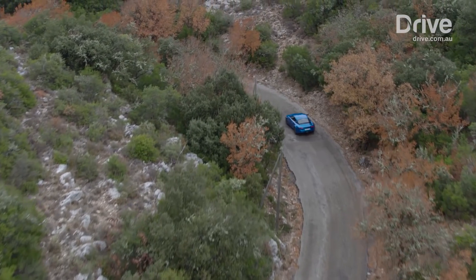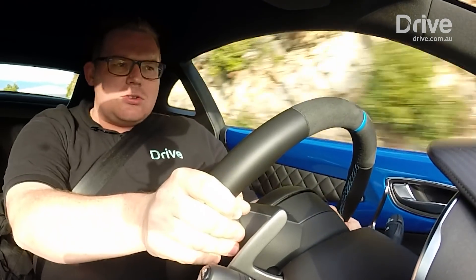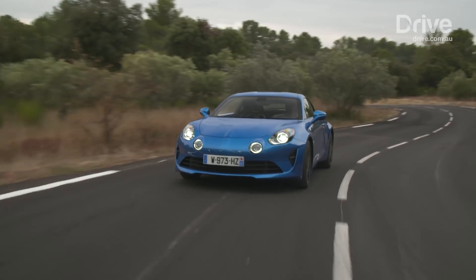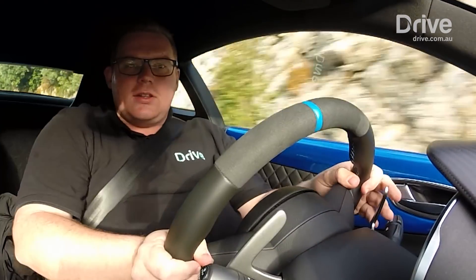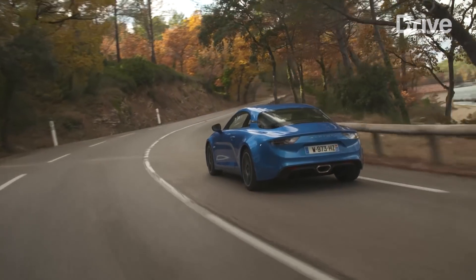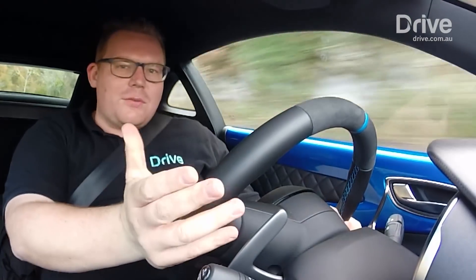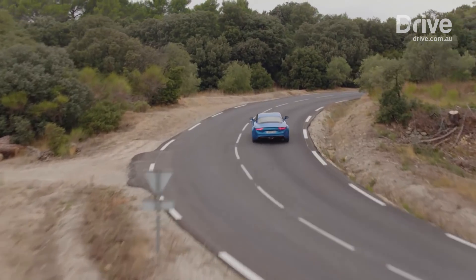Renault has not gone for a variable suspension system in the car. Instead, it has fixed-rate shock absorbers mated to conventional steel springs. And the results are brilliant. They basically just found the perfect setting and then applied that to the car. It doesn't try and get too stiff or soft or floaty depending on different settings — it just works, and it works brilliantly.